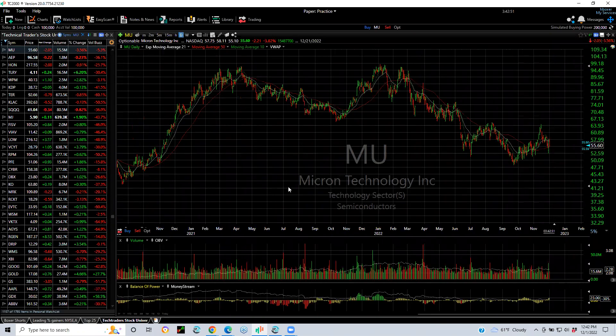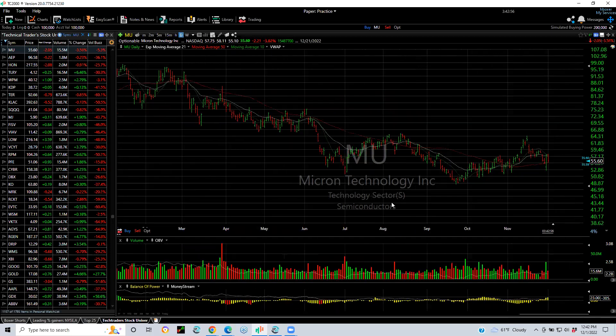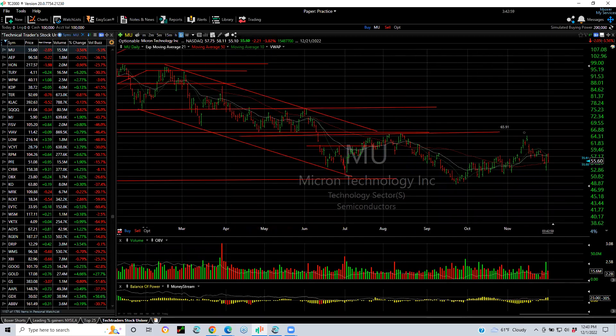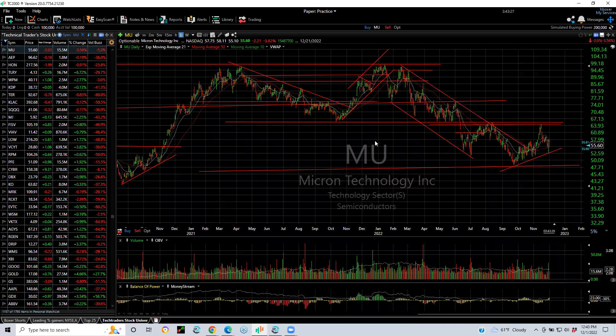Micron — it had a 1-2-3-4-5 wave decline and it's right at the bottom. Only if MU shows me it can get over $65 with energy would I go long for a move to $75 and $85. But for now, there are so many better stocks. It's too sloppy for me — maybe forming a base here, maybe.